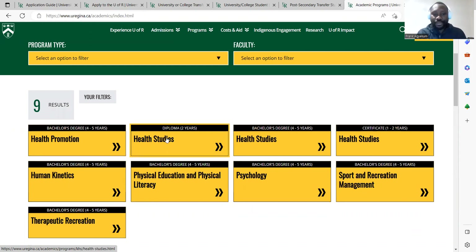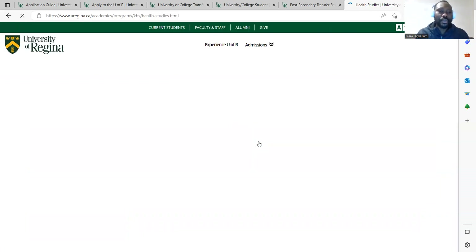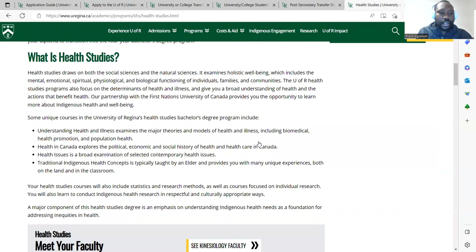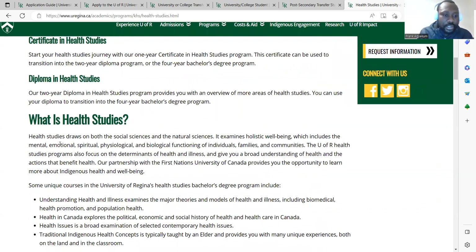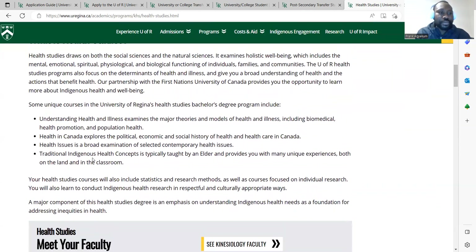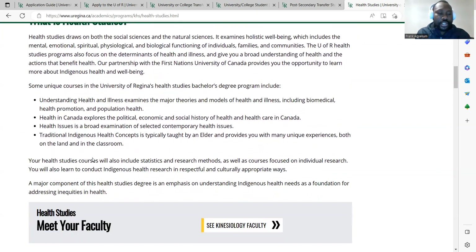If you have a diploma in medical laboratory, you can study health studies at the bachelor degree level. Other eligible diplomas include physician assistant, health promotion, health information, and nutrition — just look at the basic requirements. Let's click on the bachelor degree in health studies. The program draws on both the social sciences and the natural sciences. It examines holistic wellbeing, which includes the mental, emotional, spiritual, psychological, and biological functions of individuals. This is a Bachelor of Science degree in health studies at the University of Regina.